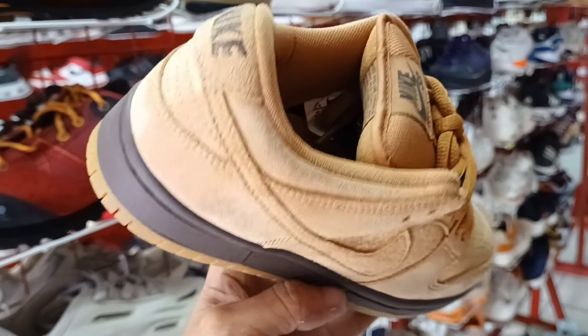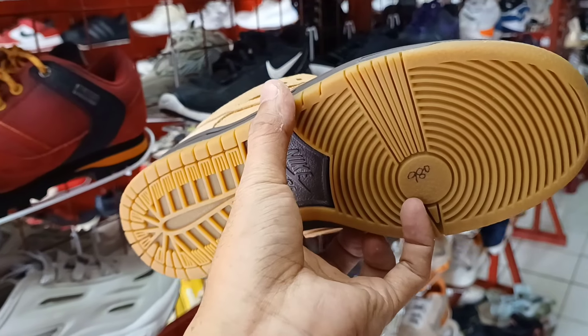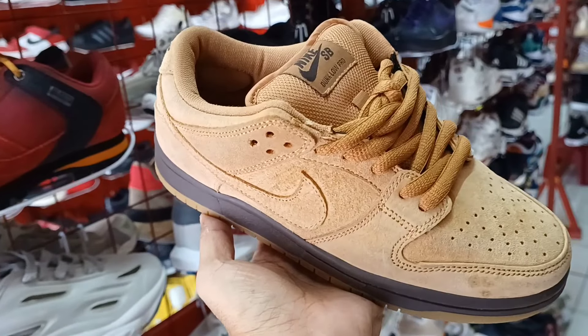Tapos ito Nike SB. Ganda ng colorway, pambata. Size 5.5. 980 lang sya mga idol. Halos bago pa.